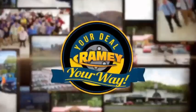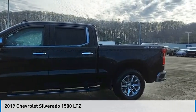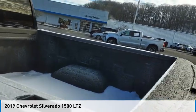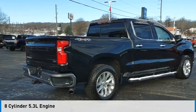At Ramey, it's your deal, your way. Make a great choice today with the 2019 Silverado 1500. This vehicle is powered by a four-wheel drive, eight-cylinder, 5.3-liter engine.